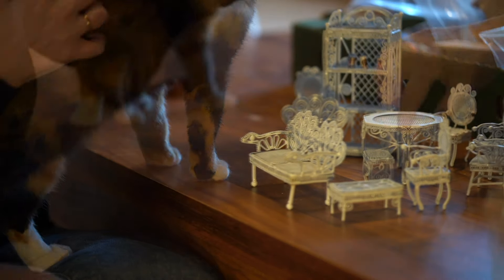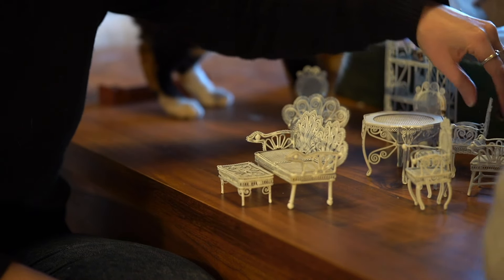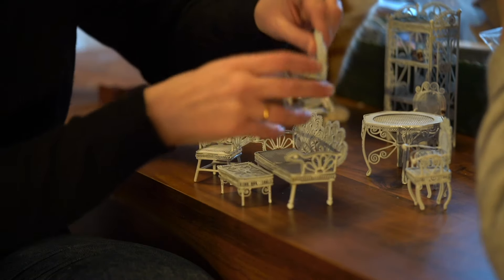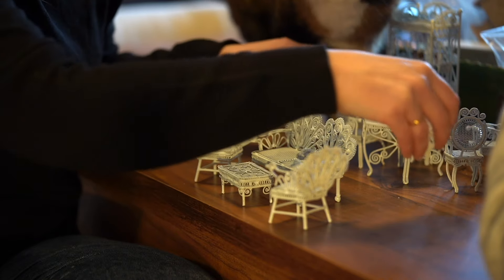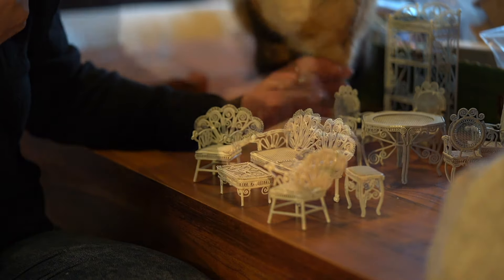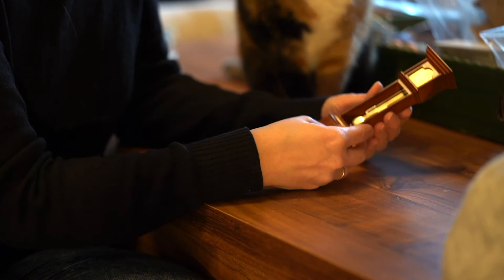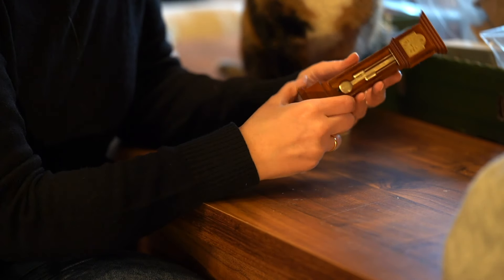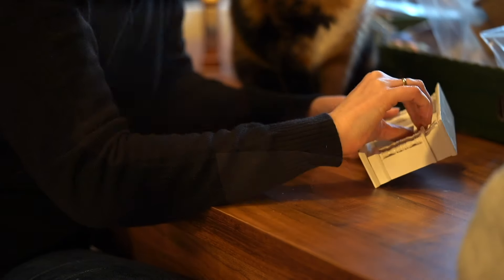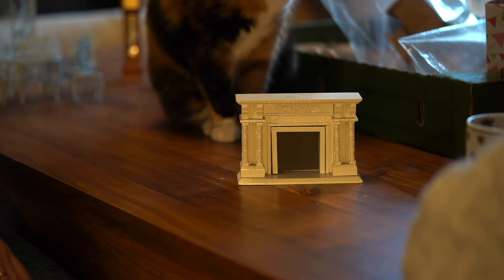At first I thought this set of furniture was a garden set. I once made my mum a miniature greenhouse and we thought these would look quite good with that. But as we took things out of the box we found more pieces in a similar style that looked like indoor furniture — one had a little mirror on it like a dressing table. There was also a grandfather clock and a fireplace.